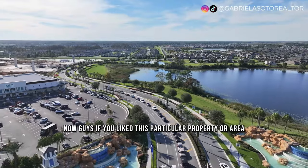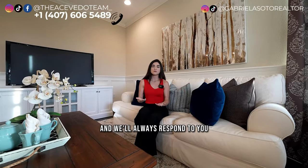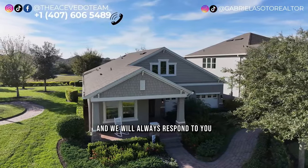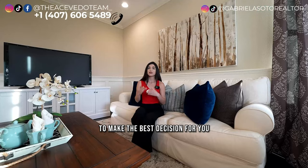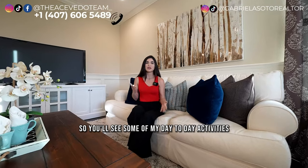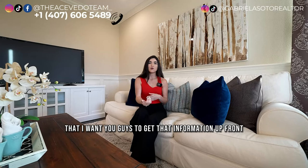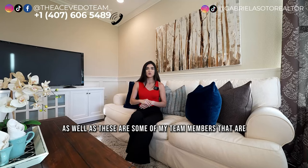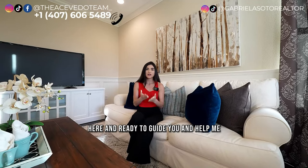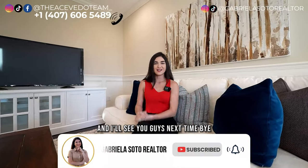If you liked this property or the area, or you have questions before making a decision, do not hesitate to give us a call — our phone number is on screen. We'll always respond and provide the best information for you and your family. Also, follow me on social media for day-to-day updates and news on what's happening in Horizon West and different Orlando suburbs. Don't forget to subscribe, like, and hit the notification bell so you don't miss my videos. See you guys next time!